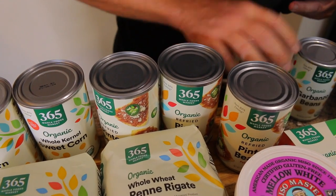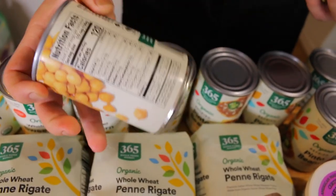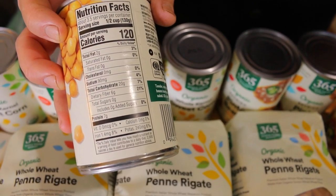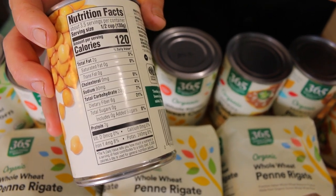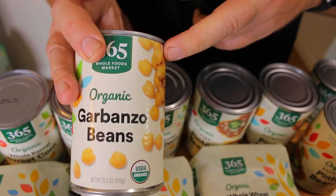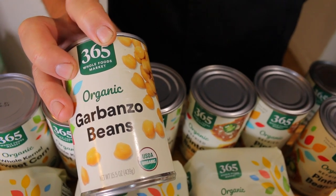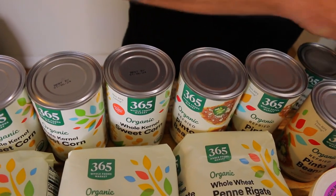Next item we got is garbanzo beans, and these don't need any introduction. If you're plant-based, garbanzo beans are a great source of nutrients and protein. We paid $1.09 per can. We use these to make hummus and then dip our veggies in the hummus with no oil — just a little bit of lime juice, salt, and cumin. We make all different kinds of flavored hummuses with these.